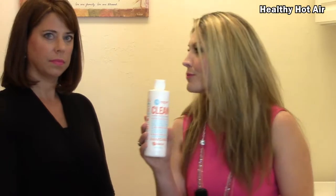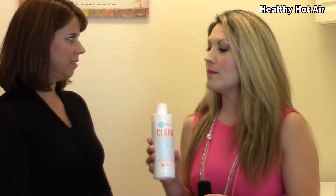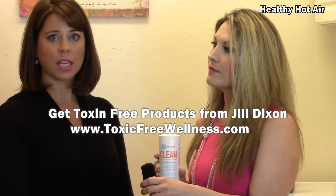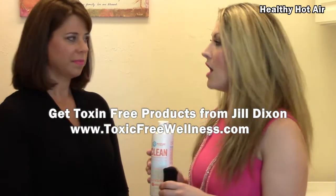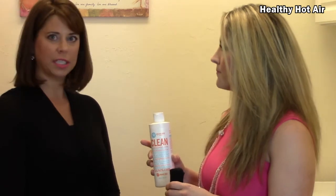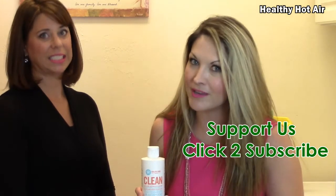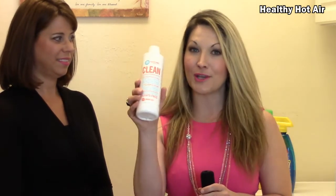It's called Clean — how much more simple does it get? Give them your website so they can purchase Clean. If you don't want to detoxify everything, take the first step. I think the sheets is the right step because you're spending the most time there. You can visit www.toxicfreewellness.com — and that goes directly to Jill Dixon. We're also going to be talking about detoxifying other parts of our lives, including facial products for men and women. We will see you next time, and hopefully you are toxin-free.